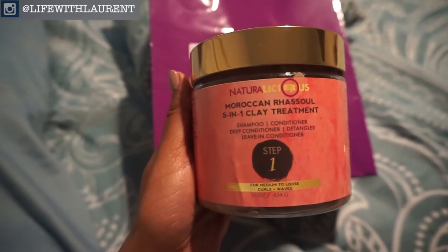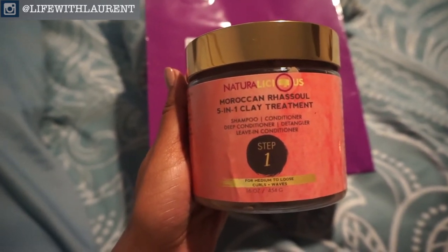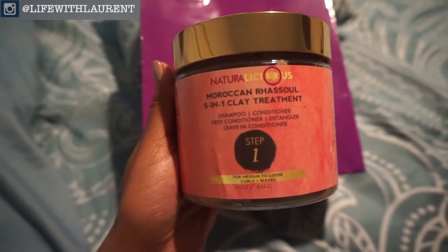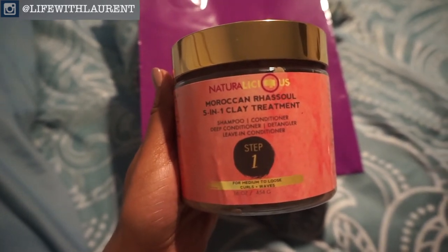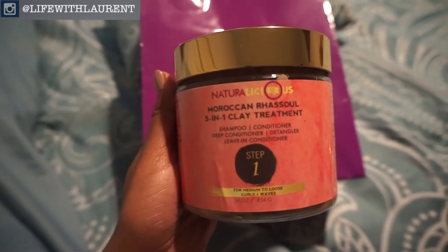What I think is really cool about her products is that she has steps on each one of them, so you know which one you should be using first and which one comes right after that. This is step one.